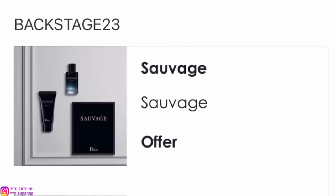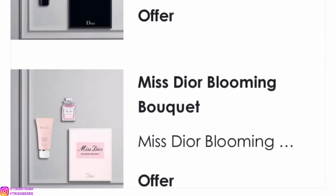The first code is BACKSTAGE23. This one you will get two discovery sets of Sauvage and Miss Dior, or Blooming Bouquet. These sets are always super cute and I just love them. I love the Miss Dior lotion — I use it all the time; it's great to bring in your handbag when you want to reapply. You get Sauvage and Miss Dior, so one for yourself or one for your loved one.